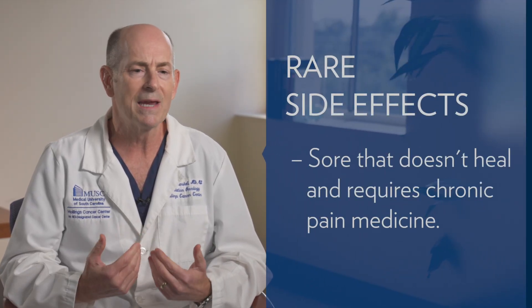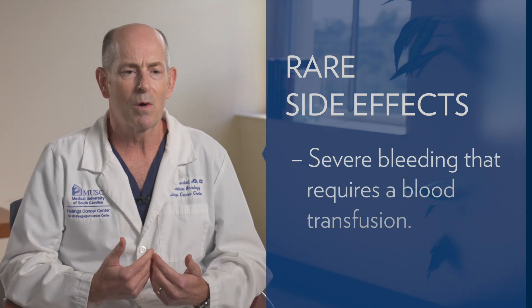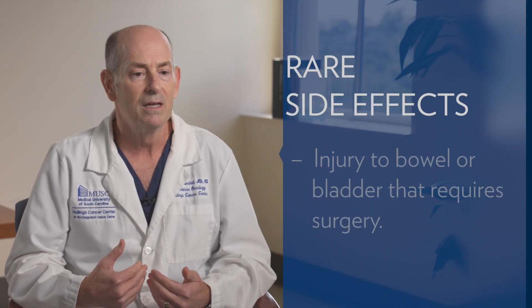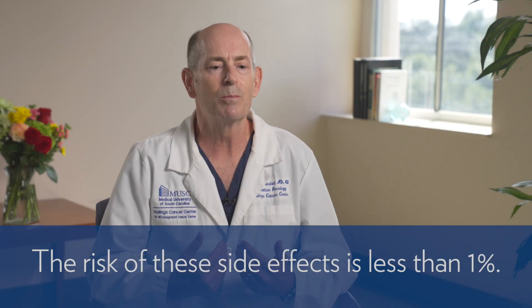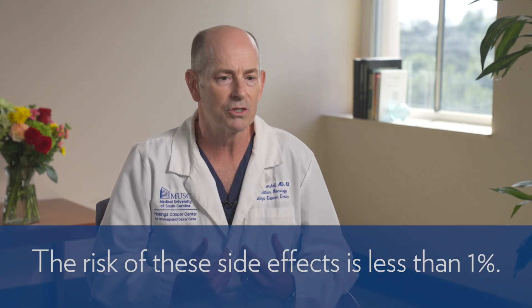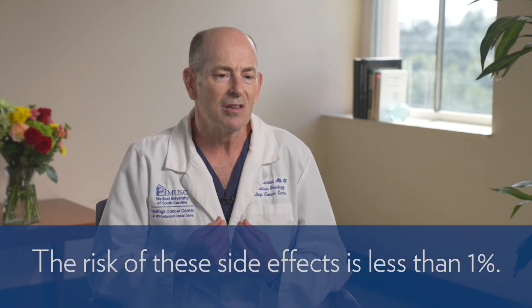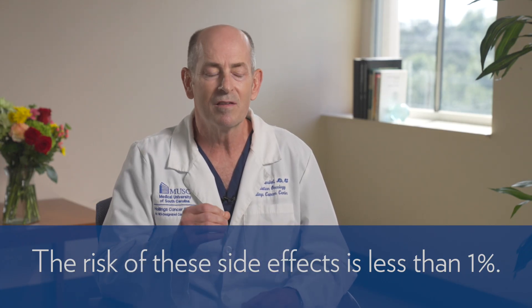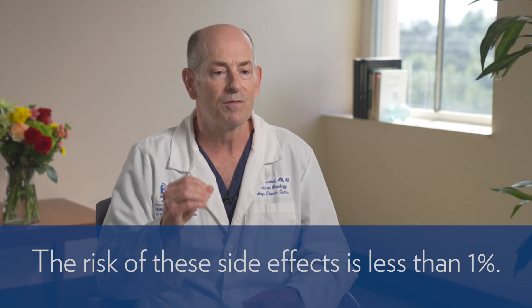With radiation — and even with surgery — it's possible but very unlikely that you could have a really difficult problem: a very severe reaction where you could have a sore that doesn't heal requiring chronic pain medicine, severe bleeding requiring transfusion, or an injury to your bowel or bladder requiring surgery to fix, even with a colostomy bag. The good news is the risk of that happening is less than one percent, and we do many things to minimize that risk. It's probably about as low as the risk of a catastrophic event with anesthesia during a prostatectomy.